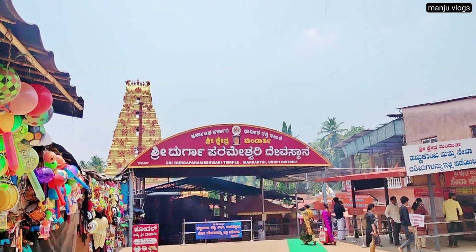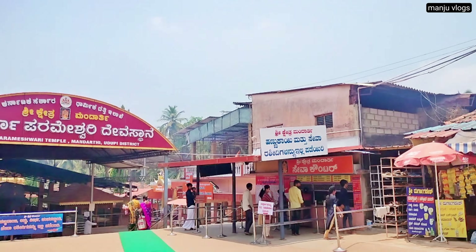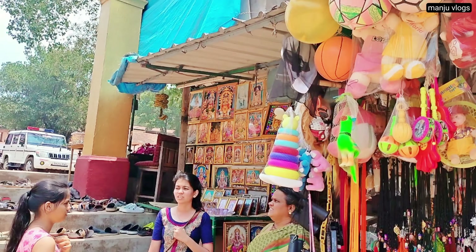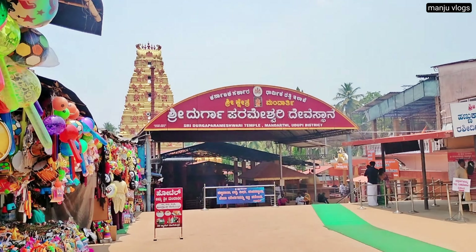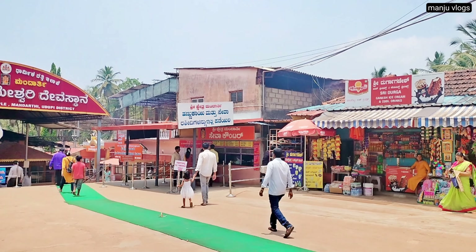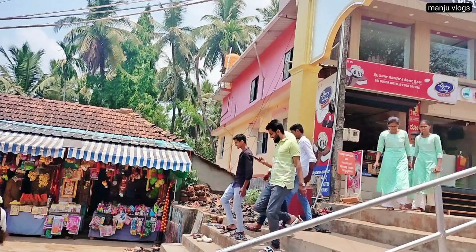This is the main entrance of the temple. On both the left and right sides you can see various shops containing god photos, toys, bangles, and other puja items which you can offer to the god.